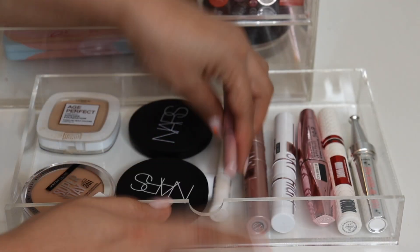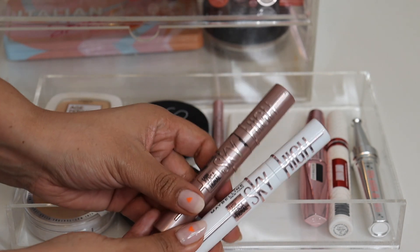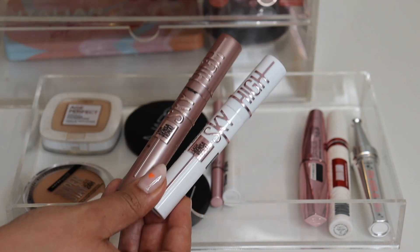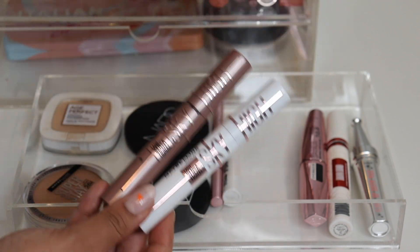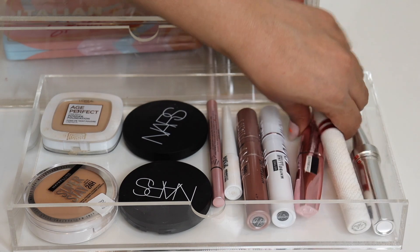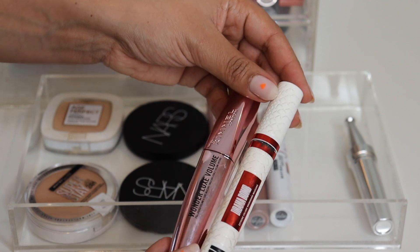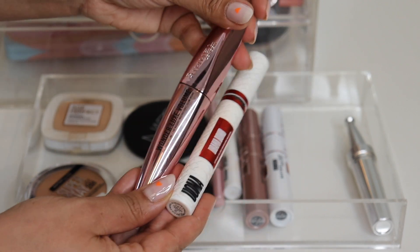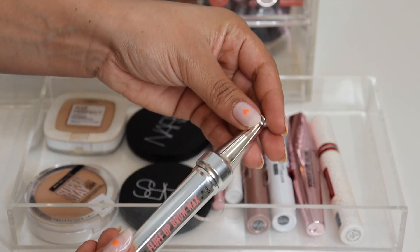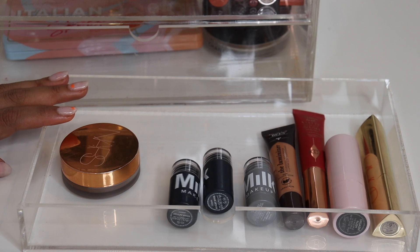A lot of these products have more content linked in the description. I want to test out the Maybelline Lash Sensational Sky High Lash Primer with the mascara to see if there's any difference. My favorite mascara combo has been the Ooma Beauty Drama Bomb Mascara with the Wonder Luxe Volume from Rimmel. On the brows I'm still using the Benefit Fluff Up Brow Wax and really loving it.